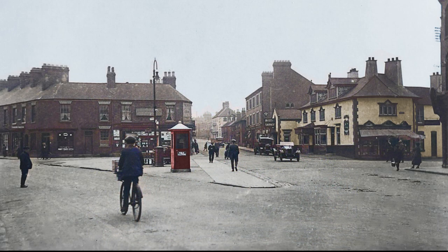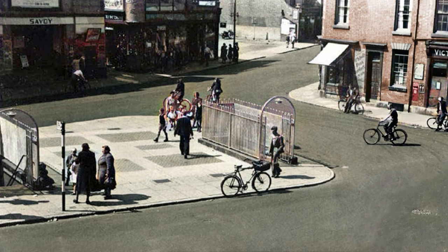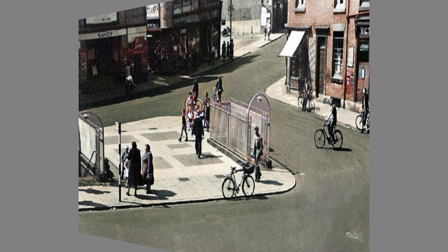Victoria Square in 1925, looking very neat and tidy, furnished with the latest technology — a phone box. Still on the square, but 20 years later, 1945, and the infamous toilets with the glass pavement. Nothing more to add to that. I'm done.